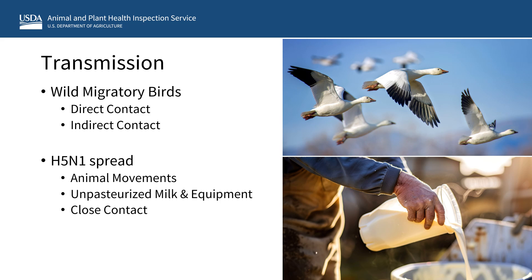or by drinking unpasteurized milk from infected dairy cattle. Wild migratory birds typically serve as the initial source of virus for other birds and mammals. In wild birds and poultry, the virus is spread through saliva, nasal secretions, and feces. Mammals and other birds are infected through direct contact with infected wild birds or poultry, or indirectly through shared pasture or living spaces, contaminated food or water sources, or by catching or eating infected birds or poultry. Movement of infected animals from one place to another can further spread the virus.